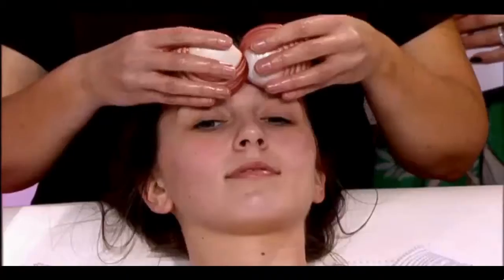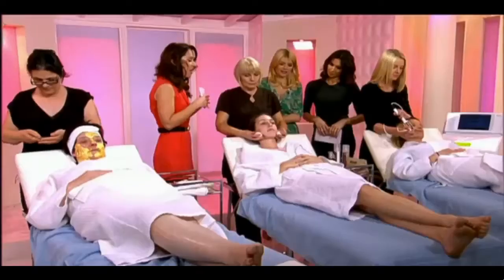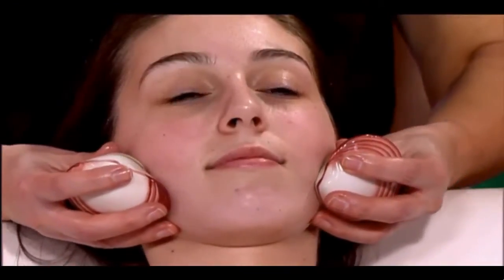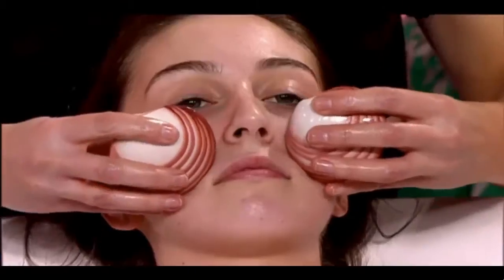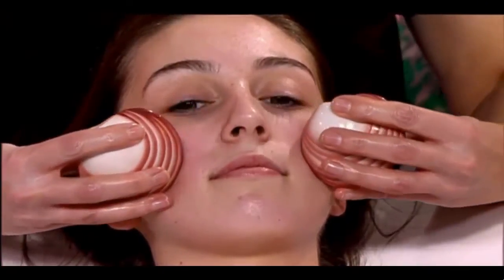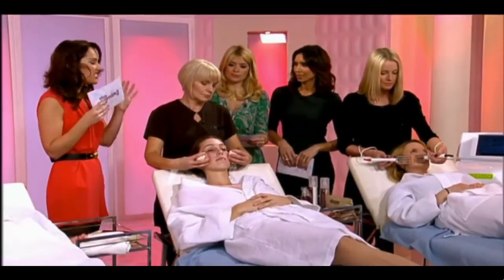So this is our lava shell facial. These are hot shells massaging the muscles in the face, and I think often we forget — we think about holding tension in our shoulders and our back, but actually most of us hold so much tension in the face. Because these are warm, they really get into the contours, relax all those muscles, improve the circulation. It's all about having radiant skin, and if you want to treat yourself, this is the one to have — I'm so jealous of you right now.